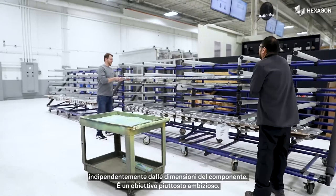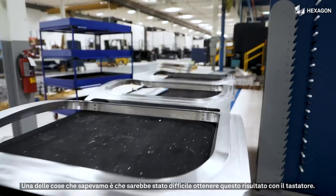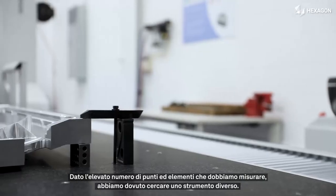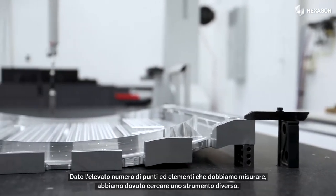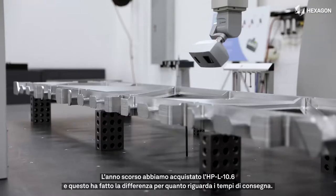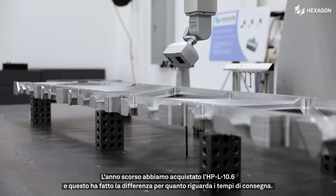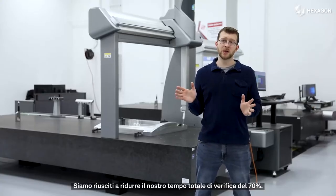That's a pretty aggressive standard that we're trying to hit. One of the things we knew was that it was going to be difficult to achieve with the tactile probe. For the sheer number of points and features that we want to measure, we had to look for something a little bit different. Last year we were able to get the HPL 10.6, and that made a huge difference in our lead time. We were actually able to reduce our total inspection time by 70%.